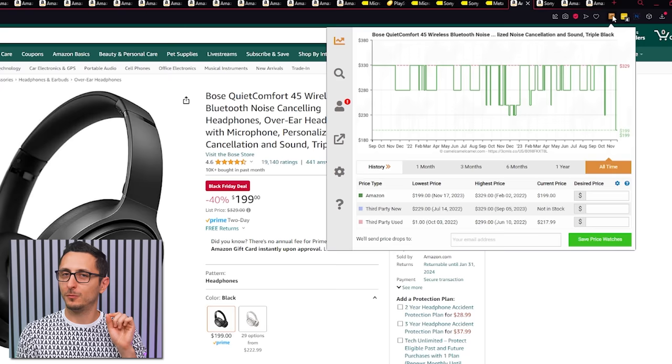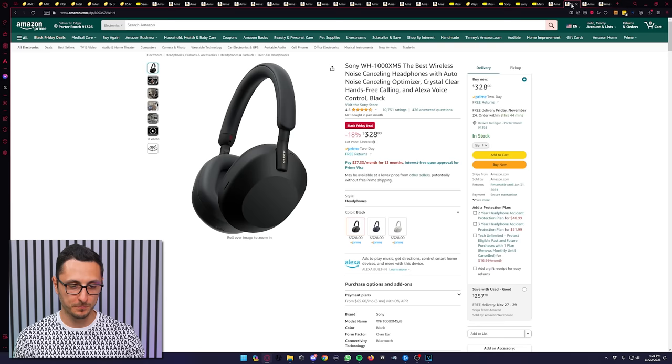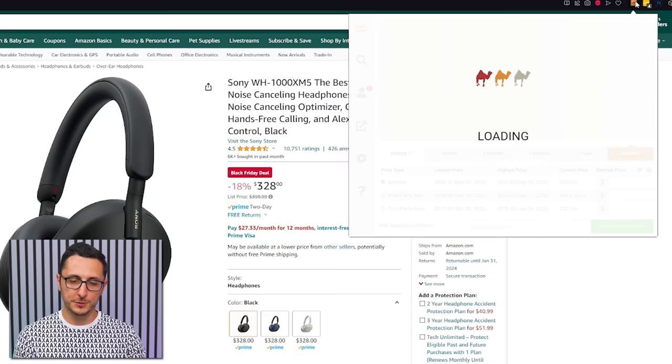The Bose QC45s seem to go on sale only every Black Friday — down from an average of $300, so you're saving $100. Amazing for travel and flights. The Sony WH-1000XM5s are also discounted, though not as much — average price is around $375 and you're only saving about $45, which is still pretty decent.